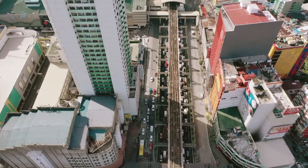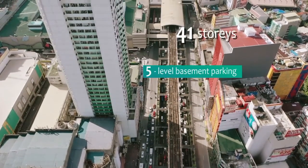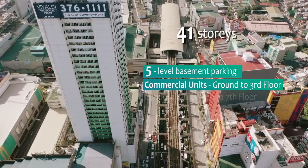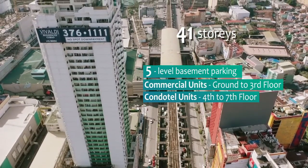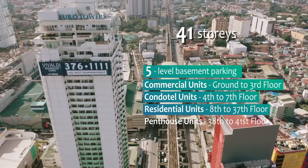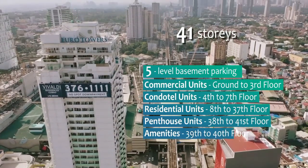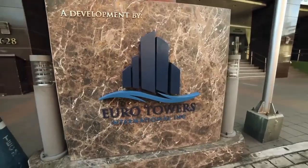Vivaldi Residences Cubao is a 41-story building that has a 5-level basement parking. Commercial units are located at the ground to third floor. Condotel units managed by Eurotower are at the 4th to 7th floor. Residential units are located at the 8th to 37th floor. Penthouse units are on the 38th to 41st floor. Amenities are located at the 39th and 40th floor. It is vetted and approved by a noted Feng Shui expert.